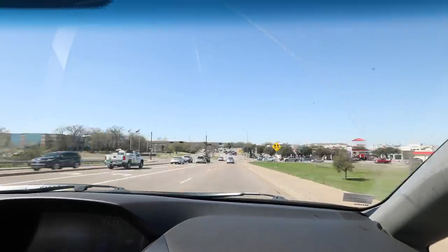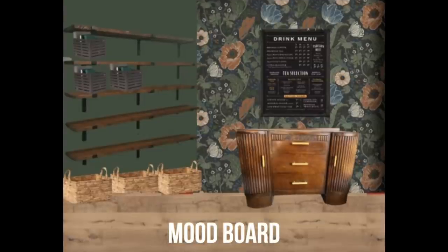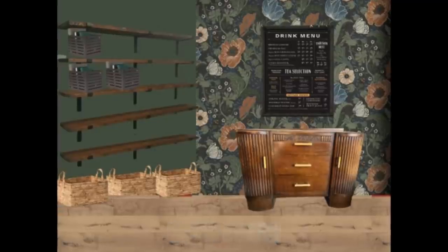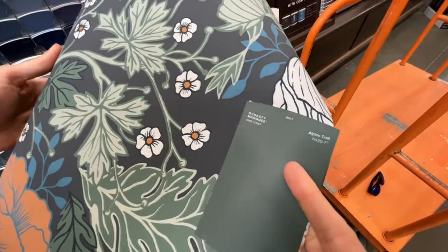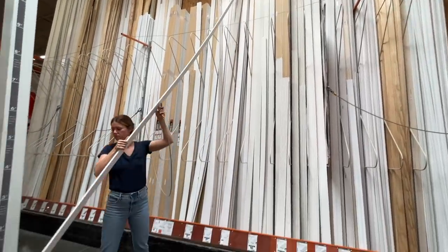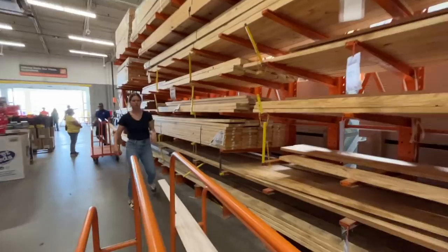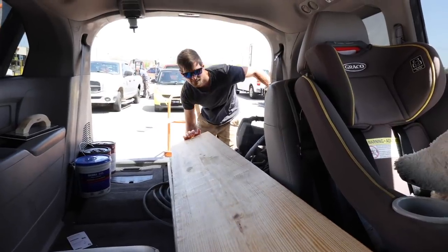After a quick lunch we headed over to Home Depot to get supplies for the pantry. My overall plan is to have one long wall of floating shelves with a coffee bar down at the end that has a fun wallpaper behind it. First I brought in the wallpaper so I could pick out the perfect paint color to go with it. Next it was time to grab some trim — we had to cut these down to fit in our minivan. And finally we grabbed some 2x12s that we'll use for the main shelving and loaded everything up.